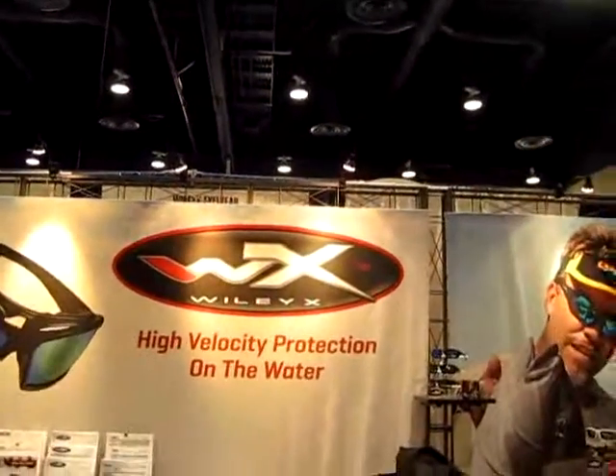Here we are at iCast with Wiley X and they have a unique line of eyewear that will protect your eyes in many ways. We have Ray here and he's going to tell you about them. Thanks for stopping by and learning a little bit about Wiley X. We're the only premium sunglass brand on the market that meets ANSI safety certification across the board.